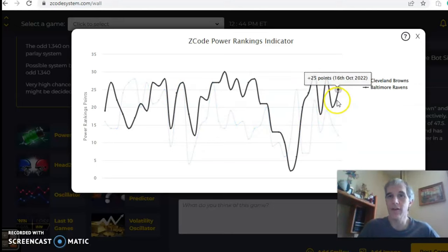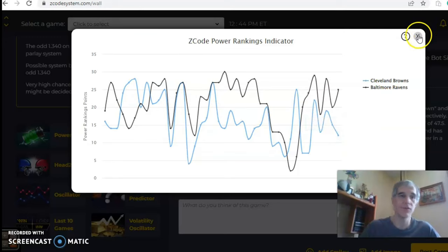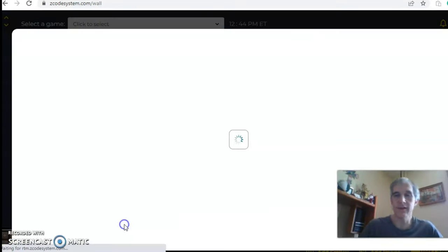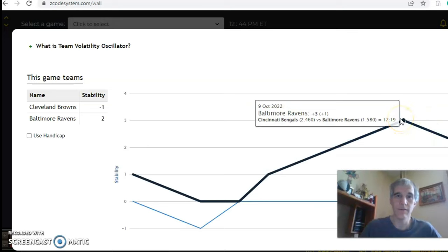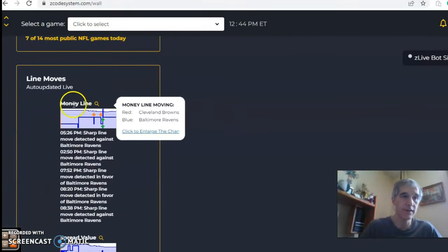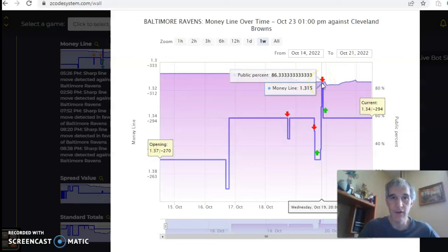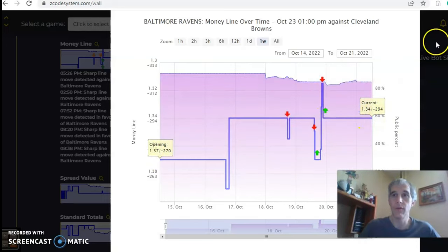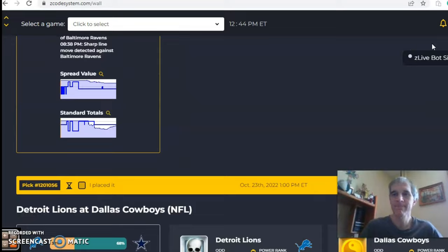Baltimore was at plus 20 on October 9th, trending upward to plus 25, while Cleveland's trend dropped from 19 down to 12. On the stability factor, Cleveland is at minus one and Baltimore is at plus two, down from plus three. Looking at line movement, Baltimore's money line opened at 1.37, moved to 1.315, and has leveled off at 1.34. In the end, I like this as a Baltimore victory — Baltimore to win, cover, and the game to go under the line.